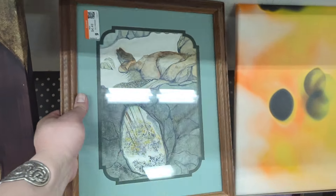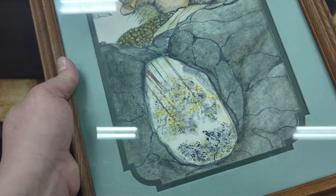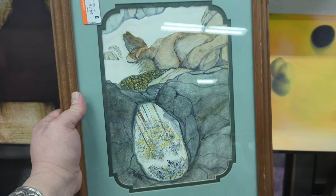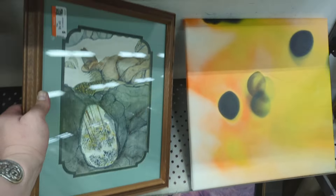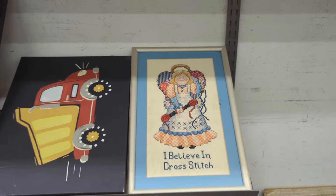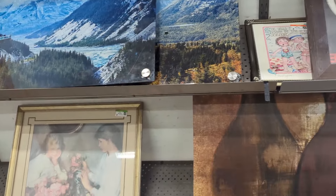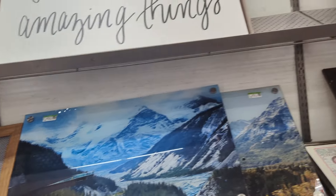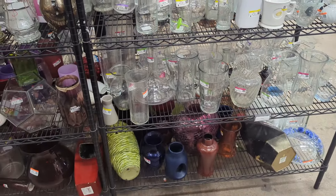Always got to take a quick spin through art and see if there's anything fantastic. It's kind of pretty — looks like an original watercolor, $4.49. It's got a signature, it's interesting — sort of an abstract I guess, it's pretty. 'I believe in cross stitch' — well clearly you did one, there it is, and now here it is at the Goodwill. Don't see too much of anything else though, so I guess we're leaving without any art today.